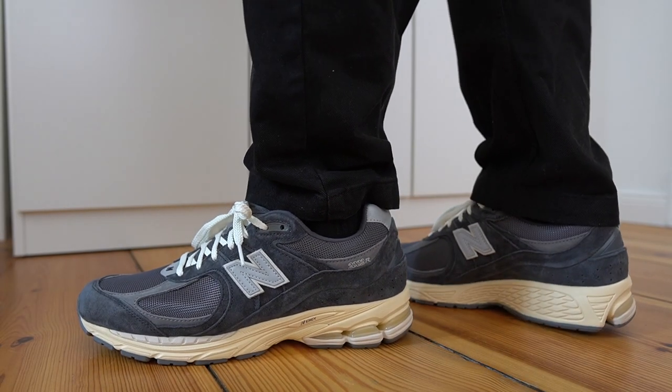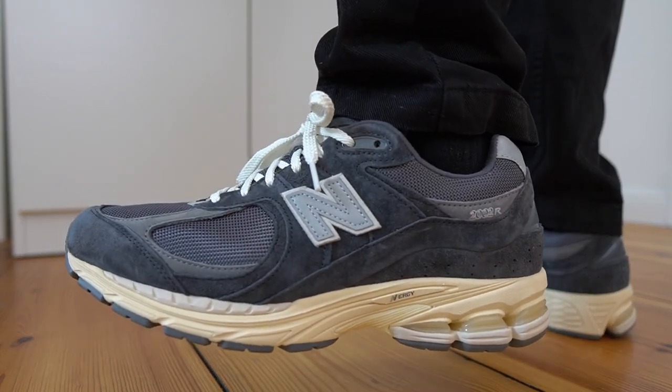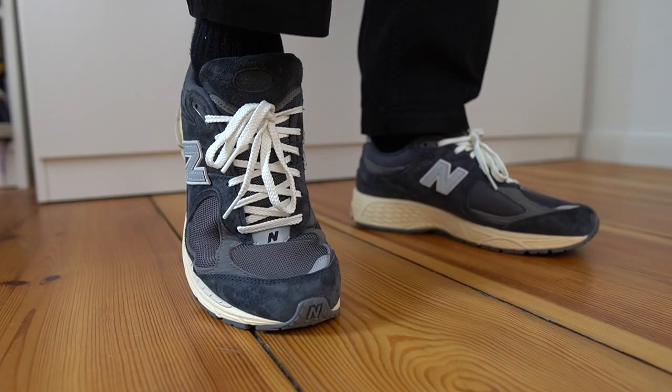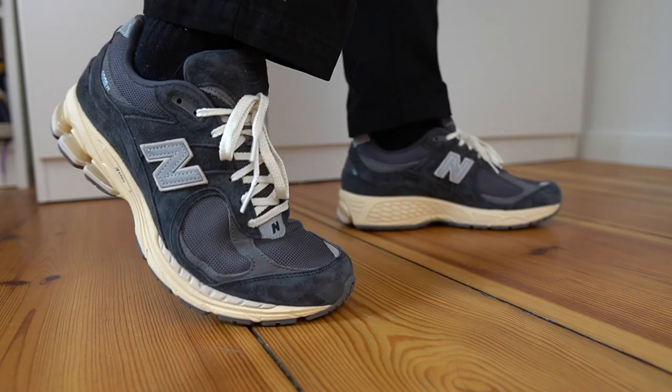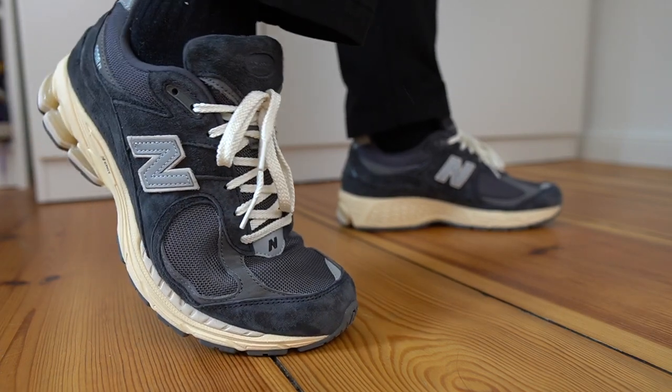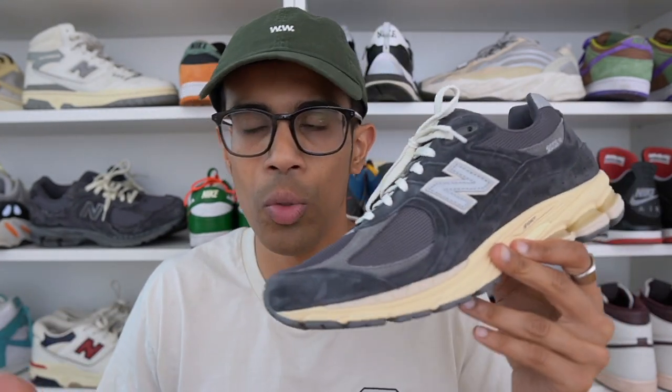Every time I review a pair of the 2002R I always like to stress that for me this is one of the most comfortable New Balance models out there — you're getting the same level of comfort as some more expensive models like the 900 series. However, sizing on this particular pair is a bit weird compared to the protection pack. I find this pair to be slightly longer in the toe box area, with a bit more room in the toe compared to my protection pack. Normally I'd say go true to size in the 2002R, but with this pair I think you can probably go half a size down. In most other New Balance models like the 992s and 990s I fit comfortably in a half size down, but in the 2002R I usually go true to size — except with this pair.